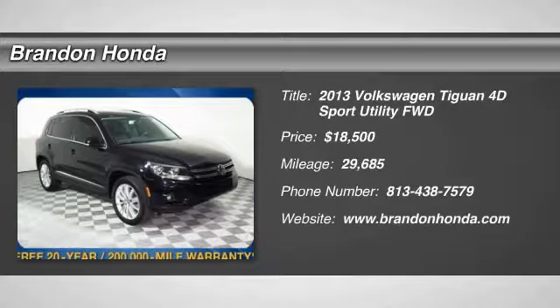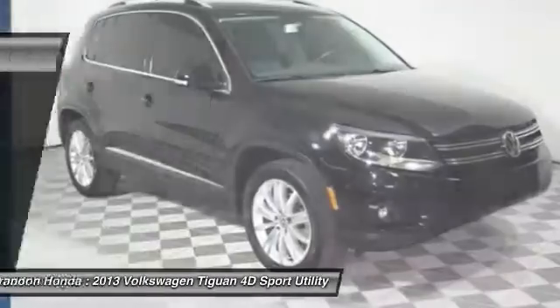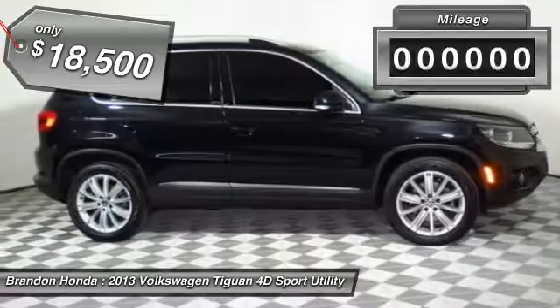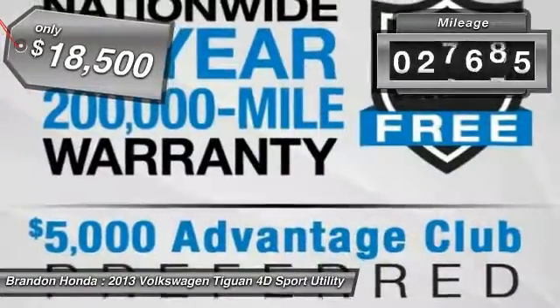The 2013 Volkswagen Tiguan. With Volkswagen Tiguan, it's good to be turbo — turbo with class. And it is priced below $20,000. This vehicle has less than 30,000 miles.